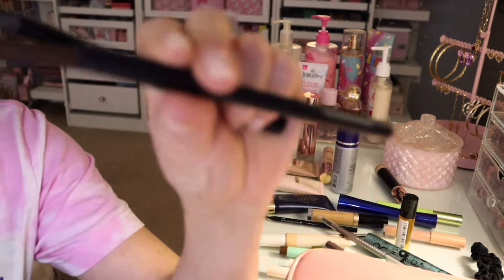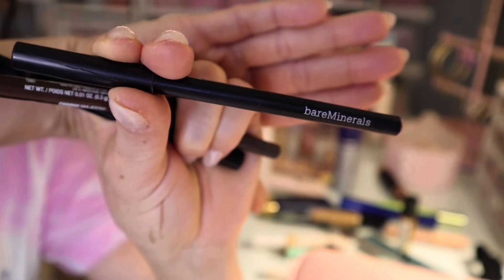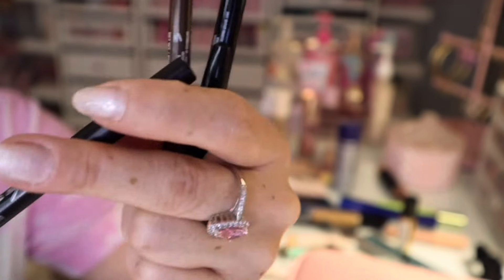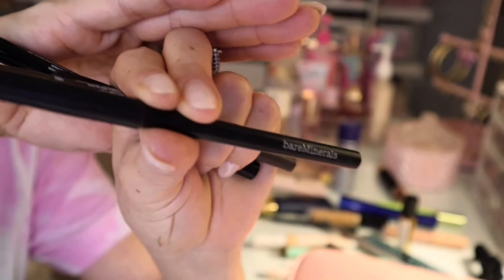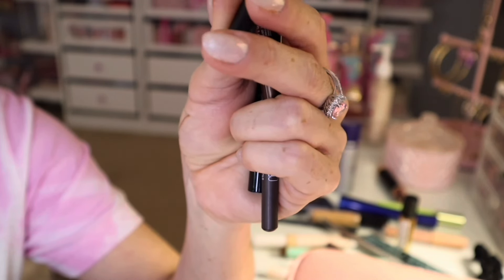And then another one I have is this Bare Minerals — if you want a good lip liner, this is like one of the best. This one is the Gen Nude in Borderline. So this is the Under Over Lip Liner.